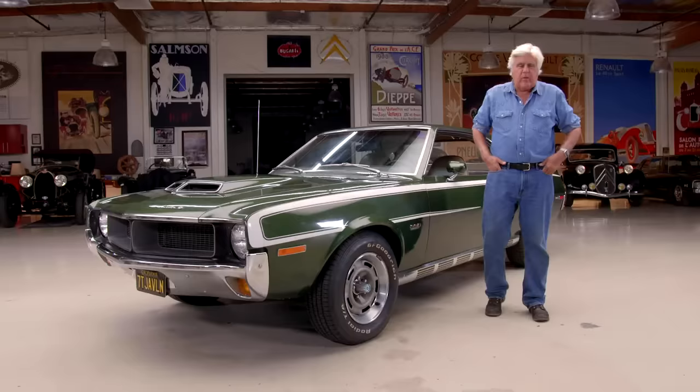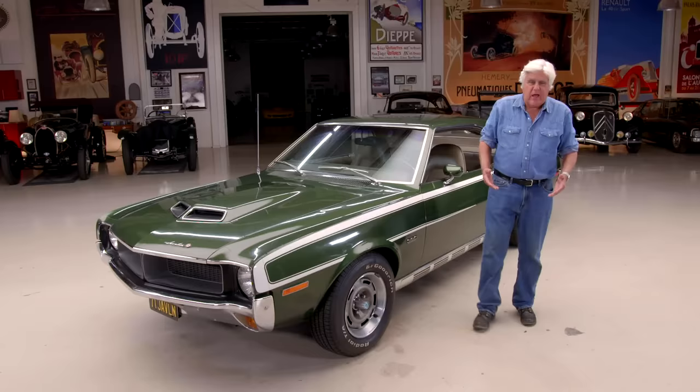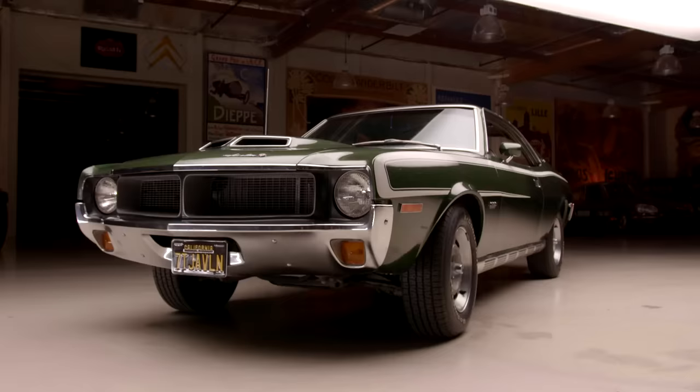Welcome to the episode of Jay Leno's Garage. This is another one of my street grabs — where I'm driving around, I see a car I'd love to have on the show and I tracked the owner down. I saw this at Auto Books in Burbank; that's where everybody kind of congregates on Saturday, where all the interesting cars show up.